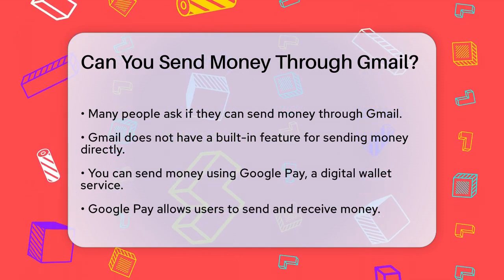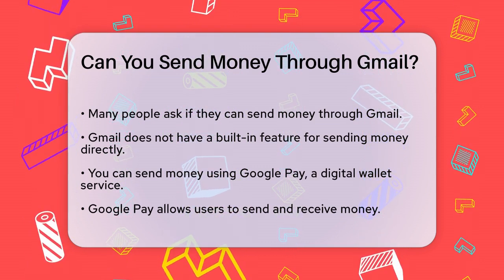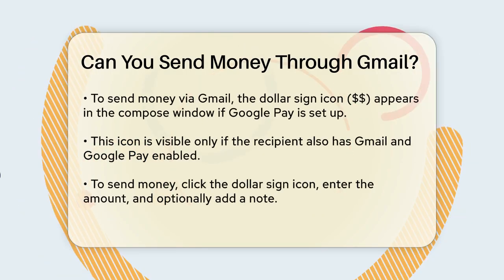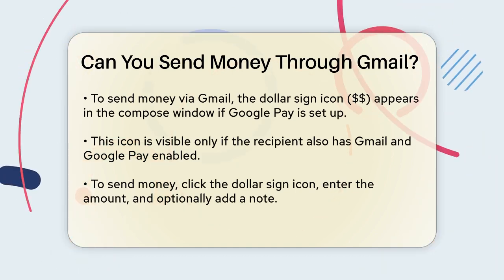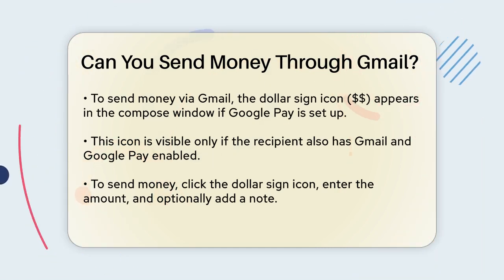However, there is a way to send money using Gmail, and it involves a service called Google Pay. Google Pay is a digital wallet service that allows you to send and receive money. Here's how you can use it through Gmail. When you compose an email, you'll see a dollar sign icon in the compose window if you have Google Pay set up. This icon is available if the recipient is also using Gmail and has Google Pay enabled.